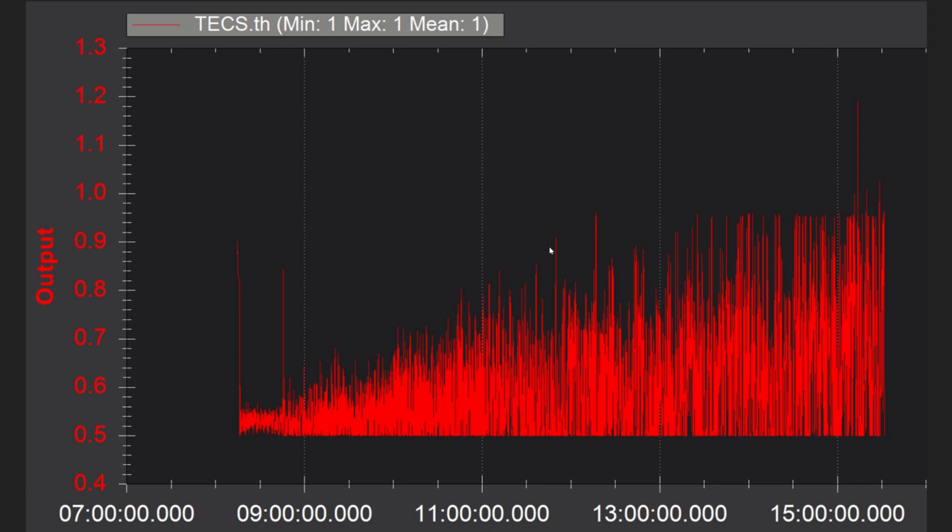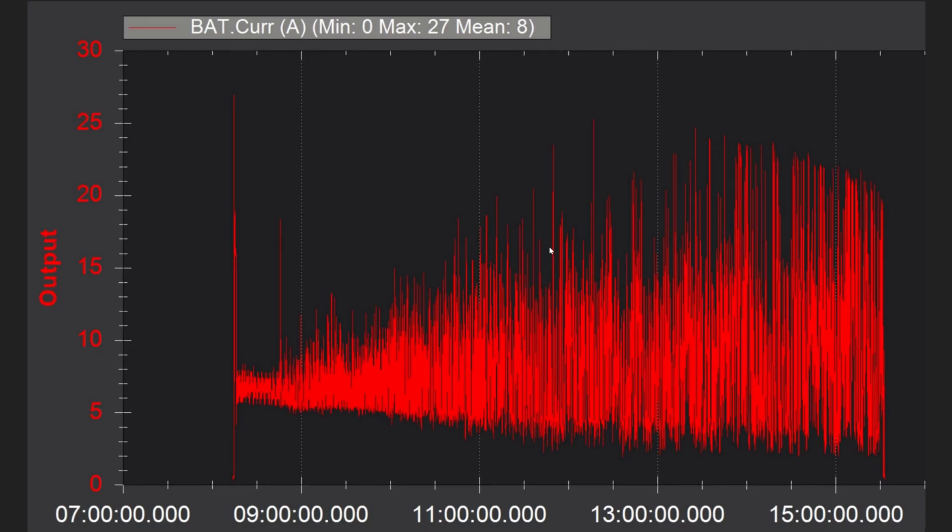Here you can see my throttle. I have the minimum throttle set to 50% so it can't go lower than that. I've come to the conclusion that I don't think that's a good idea. You can see at first it manages its throttle pretty well and then it just gets crazy because the wind picks up and the flight controller has to work harder and harder. Here's the current from the battery — it starts out pretty steady around 7 amps and then it gets windy and just goes crazy.